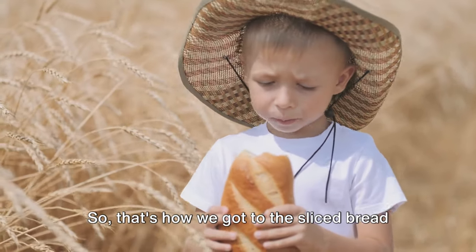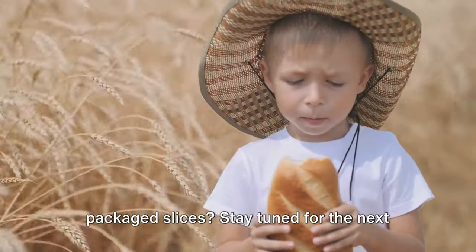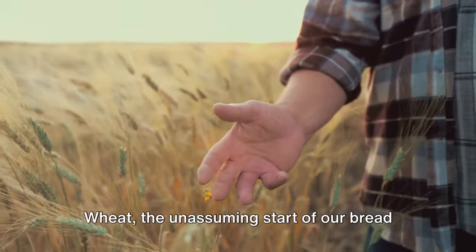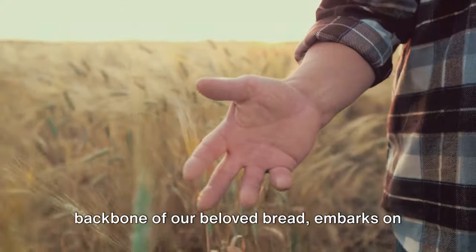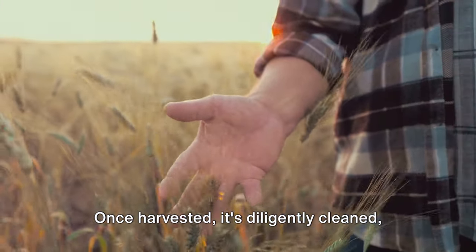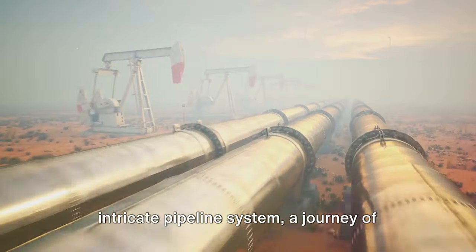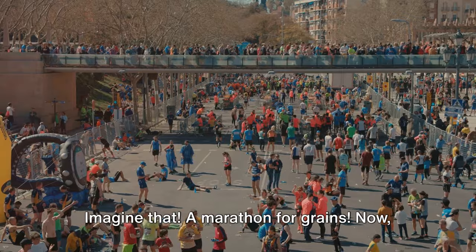That's how we got to the sliced bread we know and love today. But how do we go from wheat to neatly packaged slices? Stay tuned for the next slice of this bread-making journey. Wheat, the unassuming start of our bread journey, goes through quite a transformation. This humble grain, the backbone of our beloved bread, embarks on a thrilling adventure. Once harvested, it's diligently cleaned, bidding adieu to all the dirt and grime. From here it's transported through an intricate pipeline system, a journey of approximately 10 kilometers — a marathon for grains.